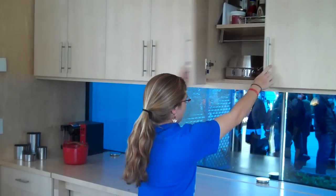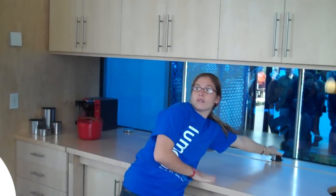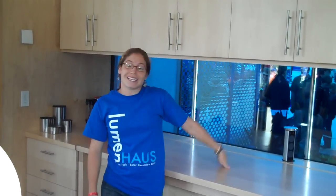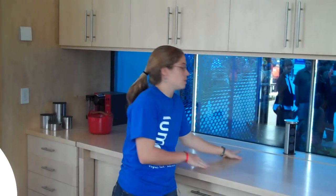We also have electrical outlets that are tucked away, so you can use various appliances. When these go back into the counter, the electrical current is cut off, so you're not wasting any electricity when they're not in use.